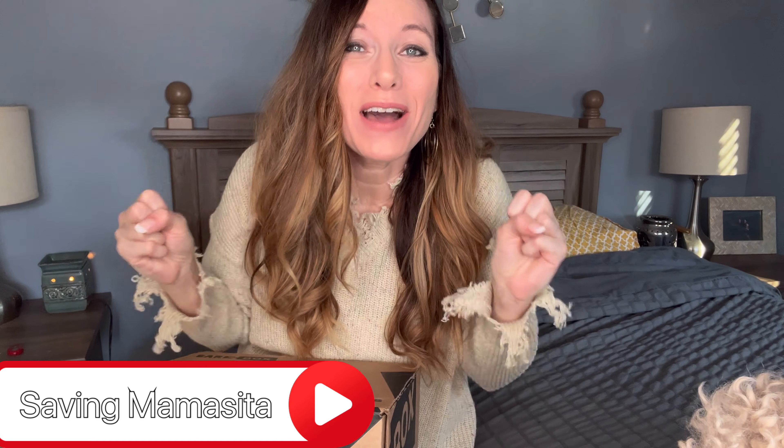Welcome back to Saving Mamacita. So glad you guys can join us today. If you are brand new, I have my little buddy here, Mr. Prince Miguel. He is a standard poodle and he loves unboxings, probably more than I do, especially when he knows they are for him. He is my unboxer today and we are about to unbox a subscription box for dogs.